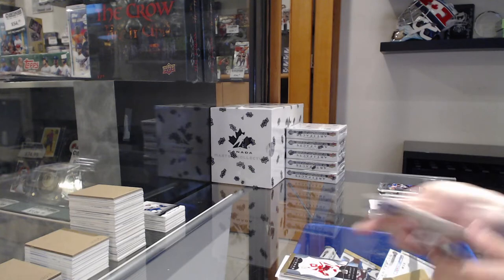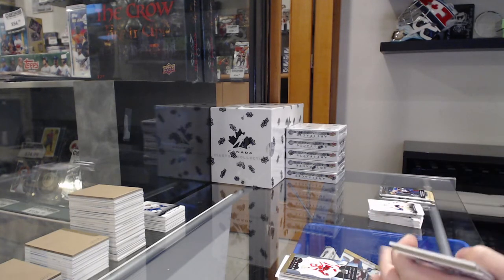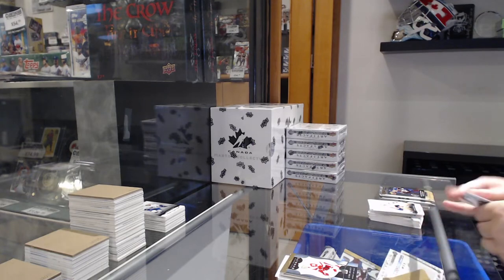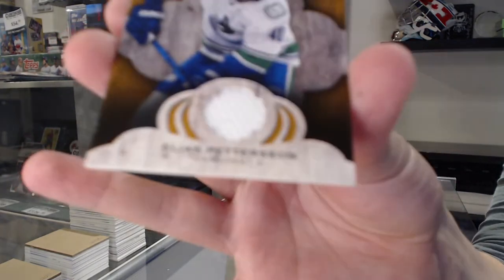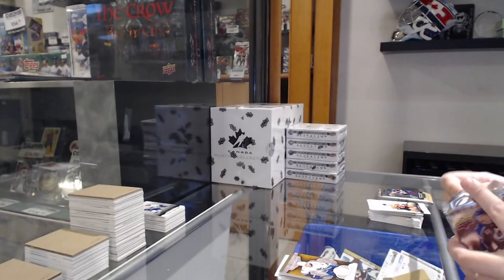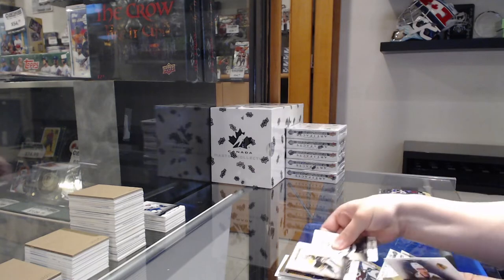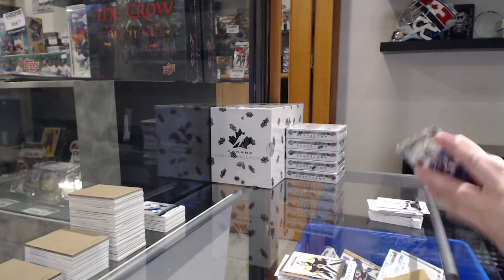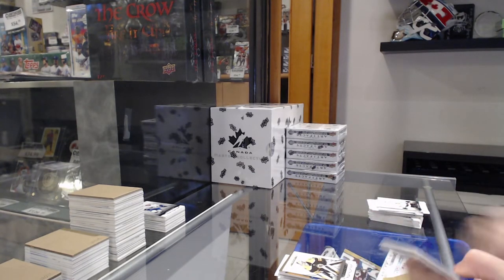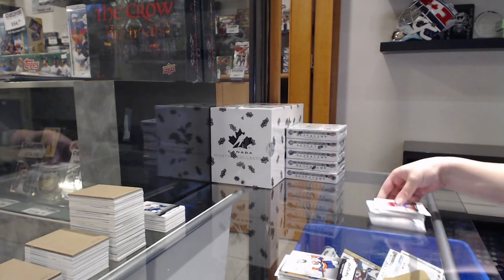Retro Rookie for Detroit of Lucas Raymond. Remnants Jersey for Vancouver of Pettersson. Numbered to $9.99 rookie for Boston of Swayman. Numbered to $25, purple for the Islanders of Barzal.